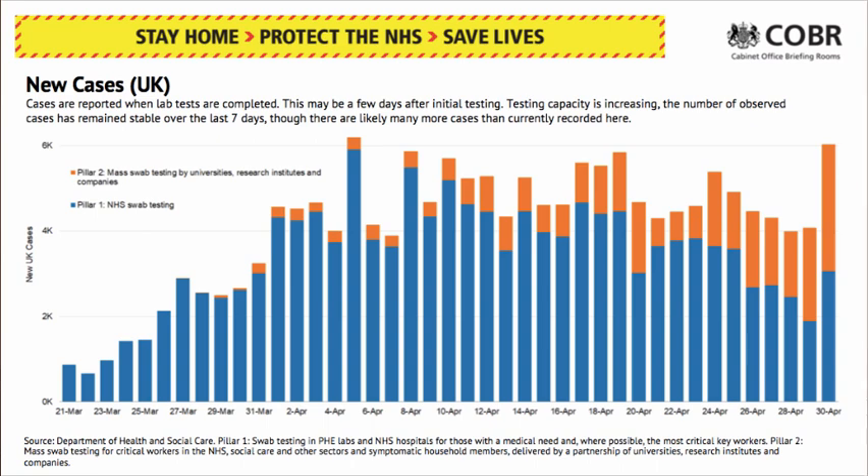The R is below 1. We think it's between 0.6 and 0.9 across the nation — maybe a little lower in some places, a little higher in others, but it's below 1 across the country. This shows the number of new cases, but as I've said before, this only really shows in the blue the cases in hospital, and then in the orange the cases that have been tested outside. So it's not the total number of cases.